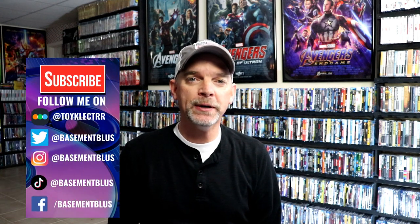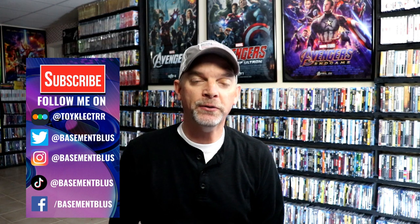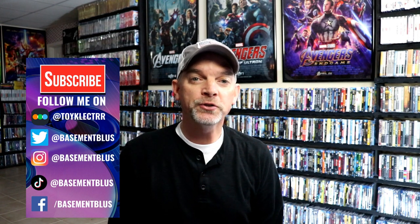Hey, Tony here. For today's Slip Cover Saturday, I'm going to show you my Rankin Bass holiday slipcover collection. Growing up as a kid in the 70s, we only got to watch these once a year, so me and my brothers always looked forward to watching these specials every year as they aired around the holiday time.